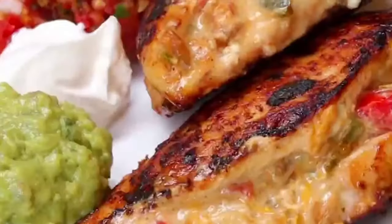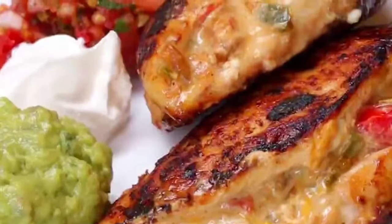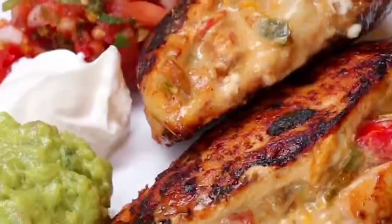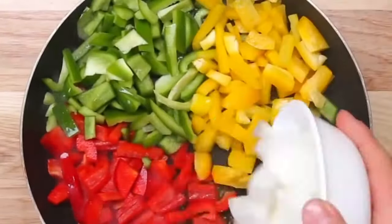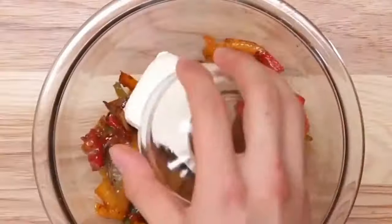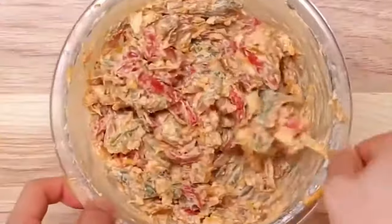Number 1: Fajita Stuffed Chicken. For the finale, we have one of the most original recipes on this list. To make this, fry up some red, green, and yellow pepper and some onions in a pan. Once translucent, put them in a bowl. Add cream cheese, pepper jack, and cheddar. Mix it all together and set it aside.